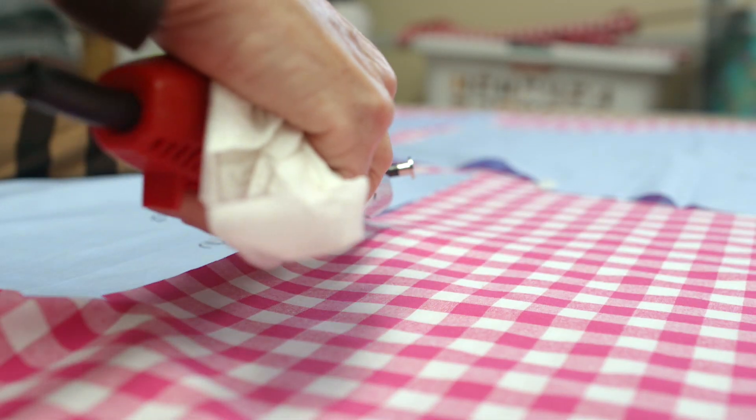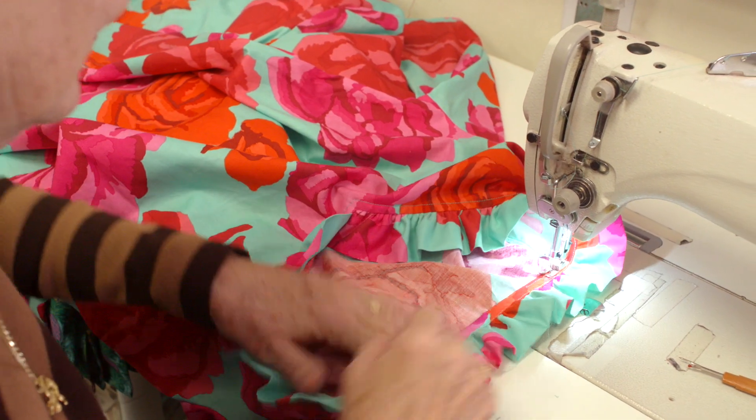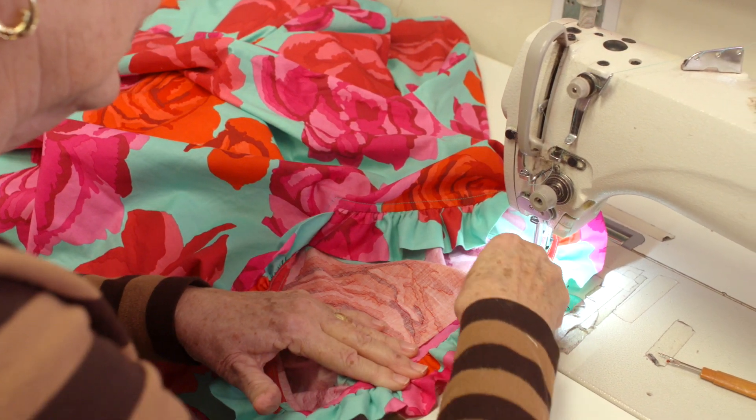My favorite part about sewing is taking a single piece of fabric and making something beautiful out of it — something that I would be proud to wear or for my grandchildren to wear.